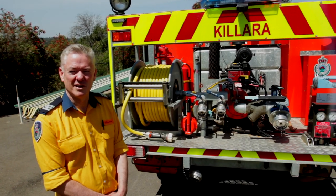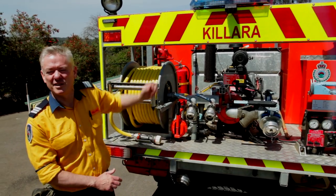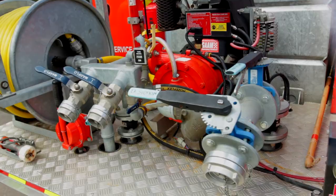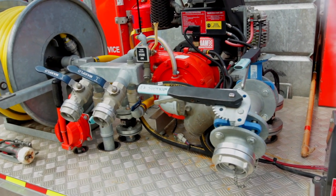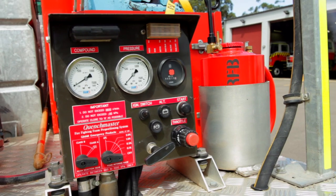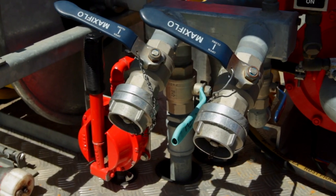Around the back of Kalara 7 is the pump. Here we have the water tank, capacity 1,850 litres. The pump is here, the inlet for the drafting, 238 outlets, control panel. Here is the water inlet for the hydrant, and this is the truck's primer.